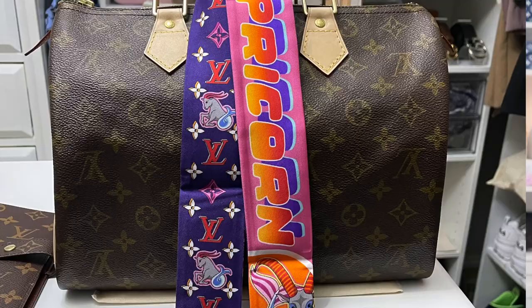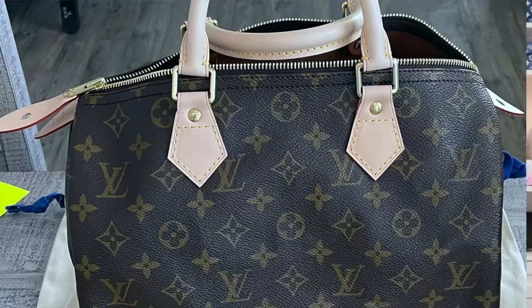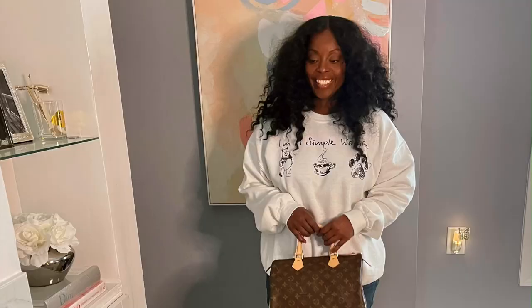I told a whole lie earlier — I said I only had two vintage pieces. Ain't no truth in that. This is my birthday Speedy — this Speedy was made in January of '83. I had the leather replaced, but I don't wear her because she's sentimental. She's 40 years old, so it's more of a novelty, sentimental keepsake type bag.